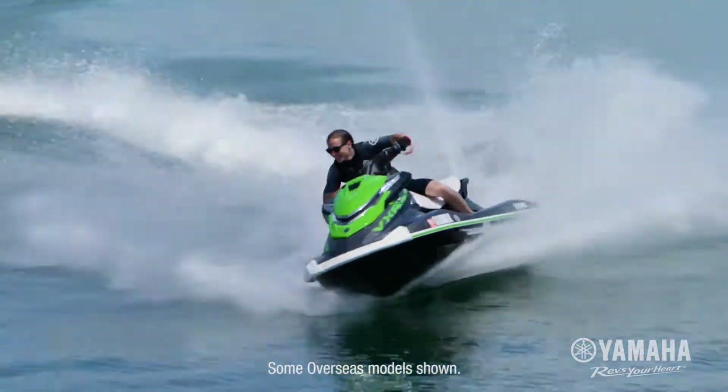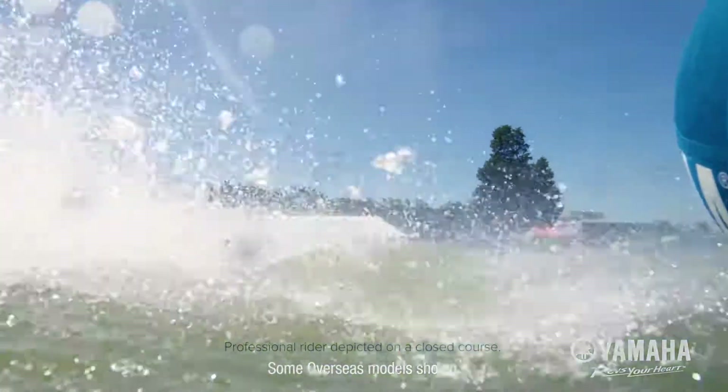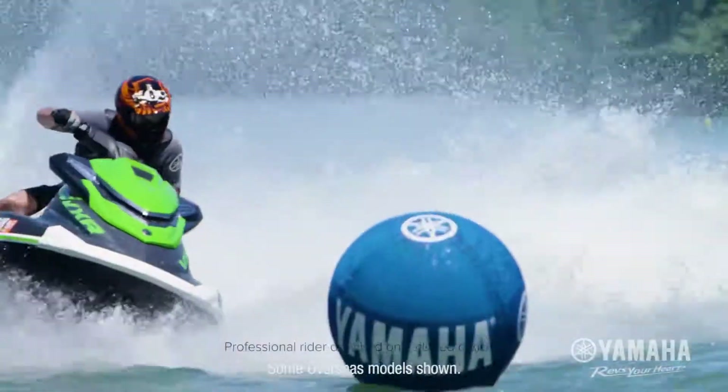Ride by Yamaha is tuned precisely to the specs of the VXR, calculating and responding to every move you make.